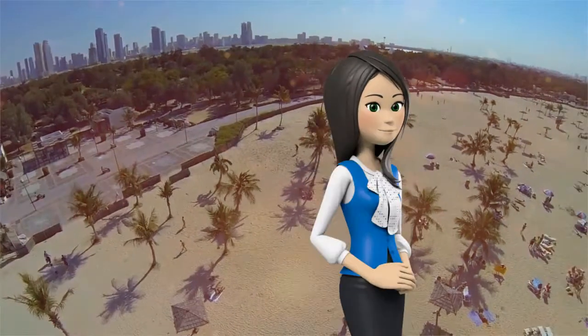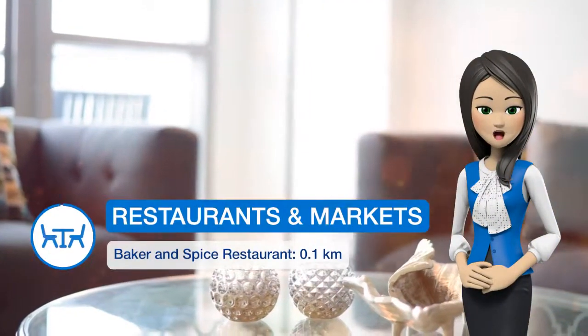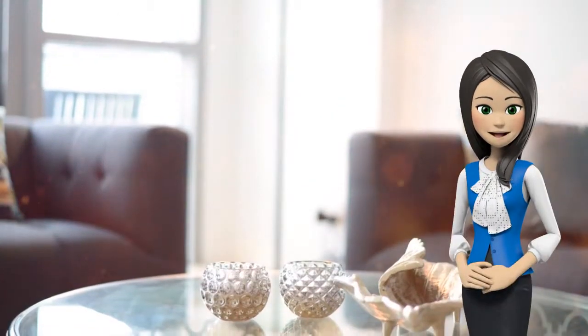Staff at the 24-hour front desk can provide assistance with advice about the area. Guests are welcome to use a fitness room. A terrace is also available for guests at Yalarant Dubai Marina to use.